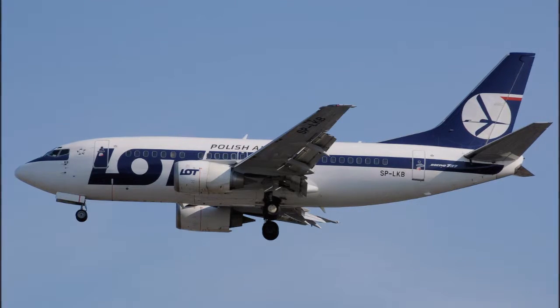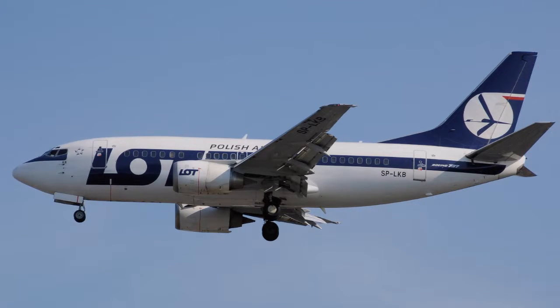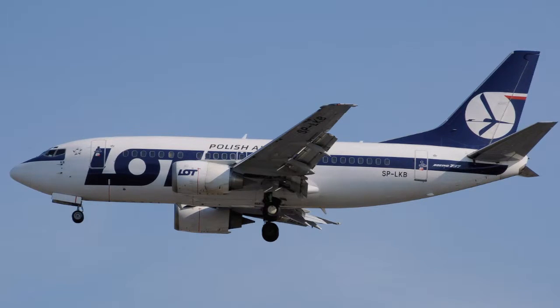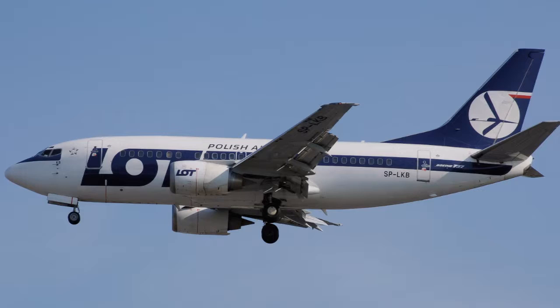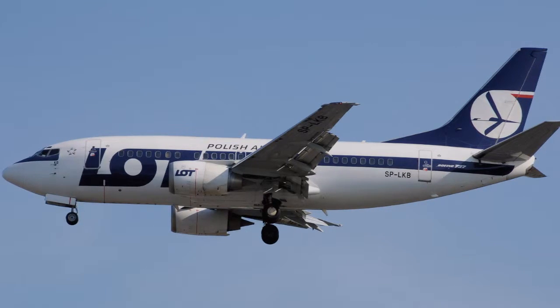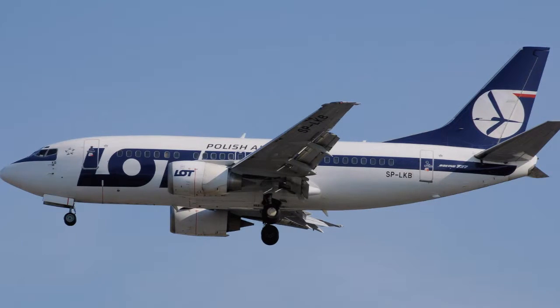The 737 now replaces the market that were previously served by the 707, 727, 757, DC-9, MD-80, and MD-90. Since most of them are still in service, 1,250 737s are airborne at any given time, with two departing or landing somewhere every five seconds.